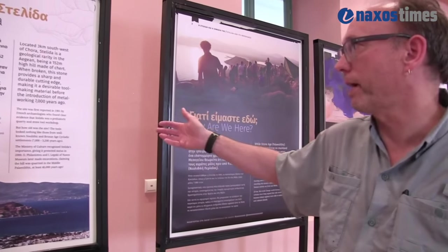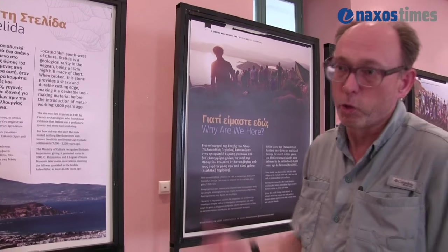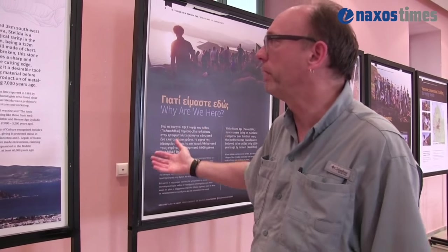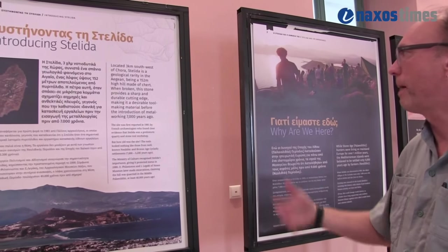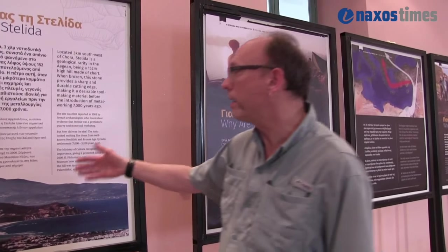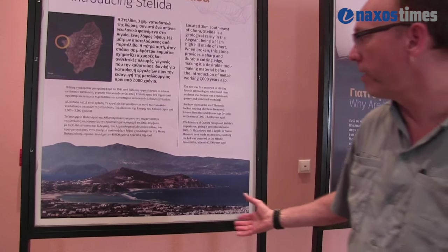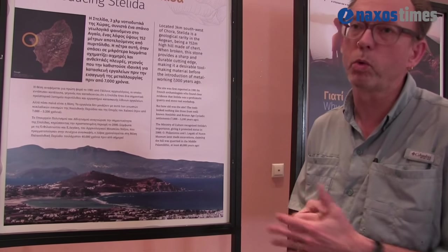The exhibition is written mainly in Greek but also in English because we are hoping that the tourists who also come to Naxos will be interested in the earliest history of the island. The exhibition very simply introduces everybody to the site, where it is, and about when it was first discovered in 1981.